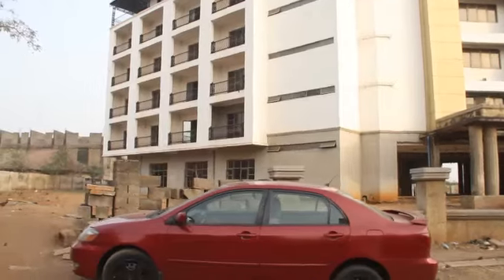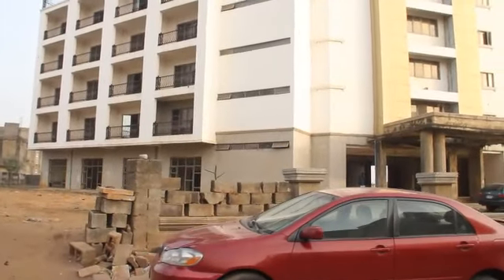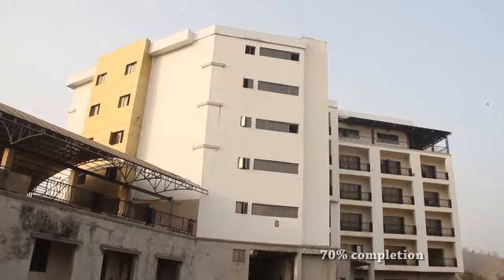The hotel development is in its final stages of construction. Finishes have been applied in major areas — the entire floors have been tiled and the ceilings have been finished with POP. The project is currently at 70% completion.